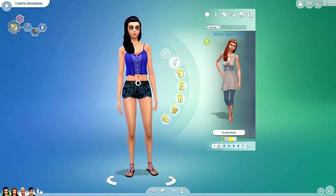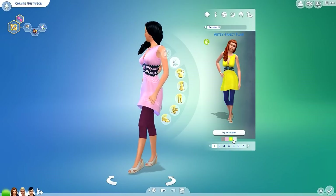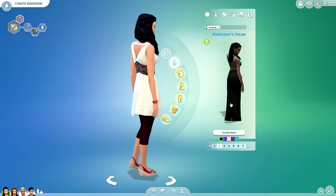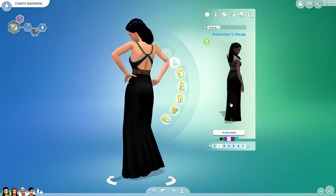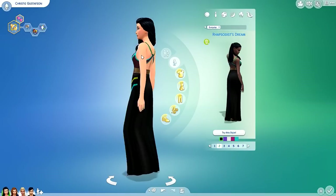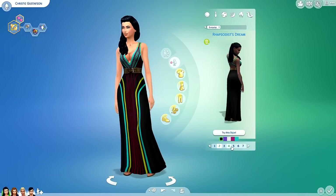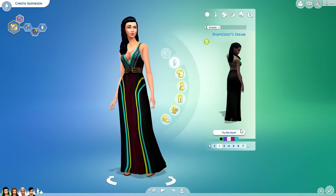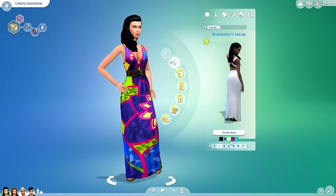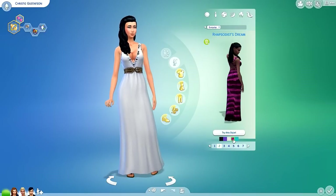We have the 'Artsy Fancy Flair' styled look, which comes in a couple of different style combos. The second one — I think it's called something like 'Rhapsodist Dream' — features a maxi dress with a belt, and the texture and color that went into it is just so beautiful. It comes in vibrant pinks, purples, blues, and beautiful tones. There's also a plain white version with accent detail on top, and one in a tie-dye sort of color.